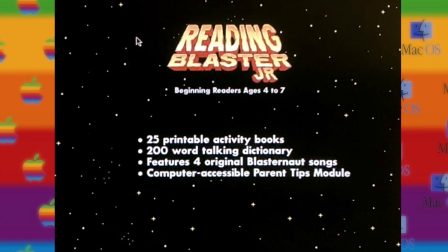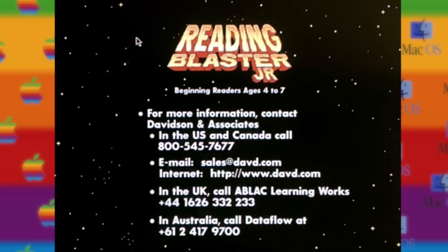Reading Blaster Jr. includes a print kit with 25 activity books, a 200-word taught-in dictionary, 4 original Blasternaut songs, and a section on parent tips. For more information on these and other products, contact Davidson & Associates.